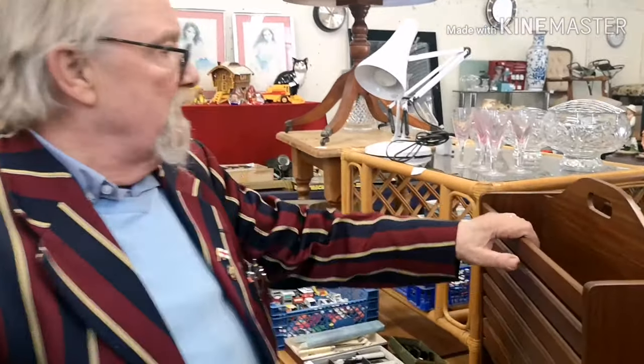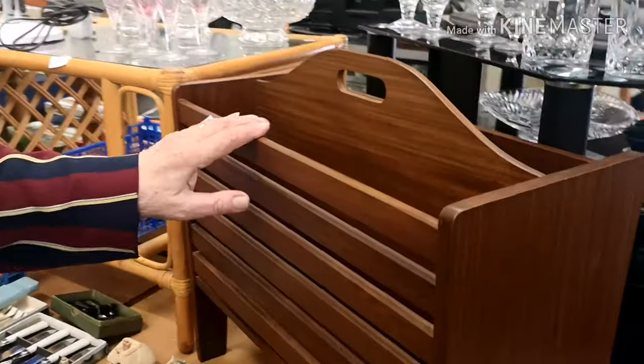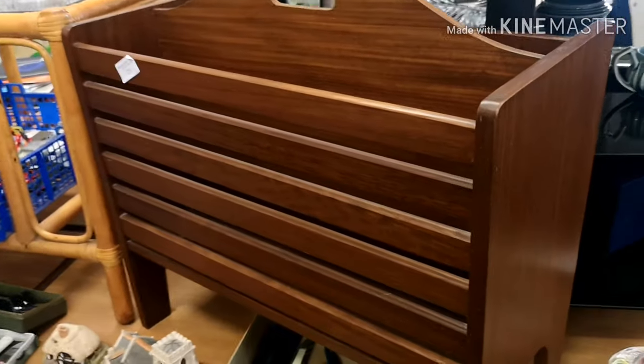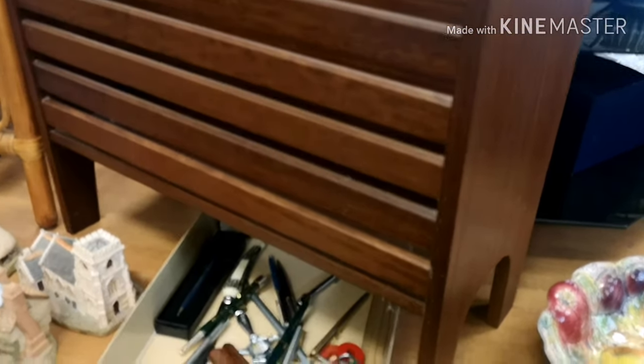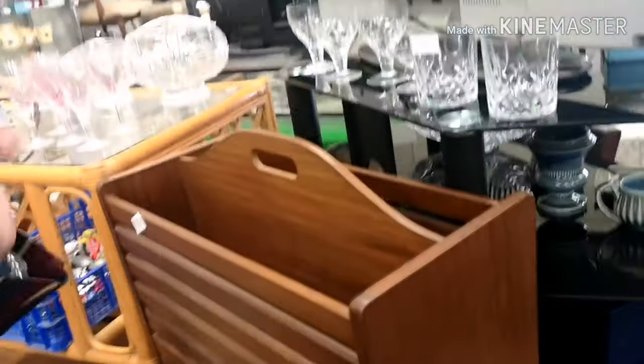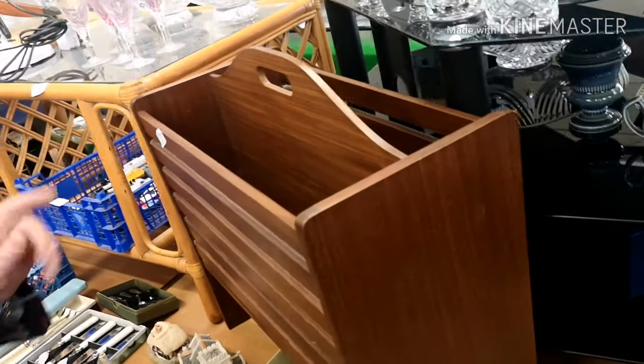Carrying on, this is a piece of G-Plan from the 1960s in teak - very nice, would look lovely in any modern home. G-Plan always does. This week we've got a lot of G-Plan and a lot of Nathan, which as you know was bought out by G-Plan, so it's all one company.